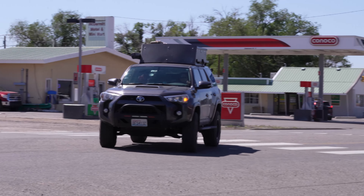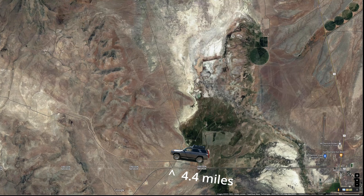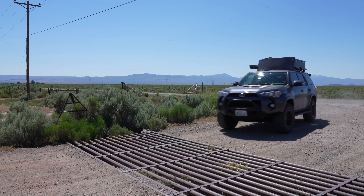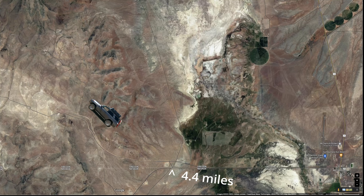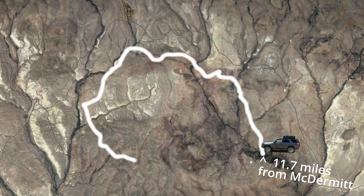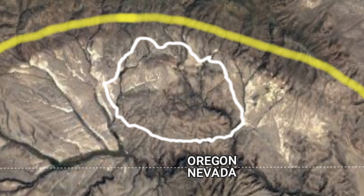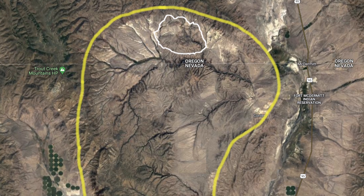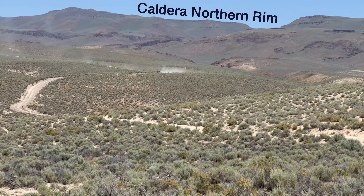From McDermott, Nevada, we drove a few miles west. We left the pavement, drove a few more miles on a well-maintained dirt road, and soon arrived at the so-called McDermott Loop — a 20-mile loop of road in the northern part of the caldera on the Oregon side of the Nevada state line. You can see the cars coming from all the dust.